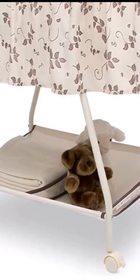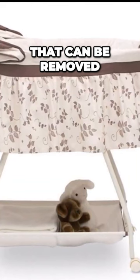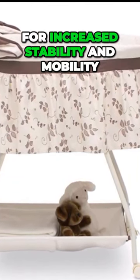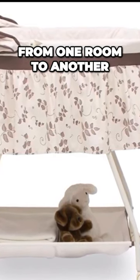For added convenience, it also comes with a fitted sheet that can be washed in a machine, a mattress pad that is water-resistant, and a canopy that can be removed. The Deluxe Suite Beginnings Bassinet has wheels that lock for increased stability and mobility, making it easier to move the bassinet from one room to another.